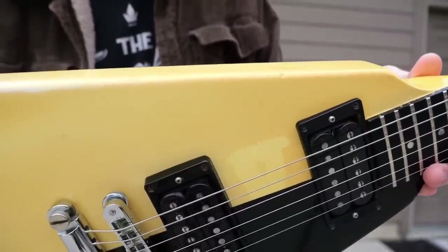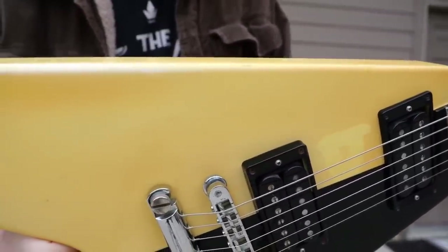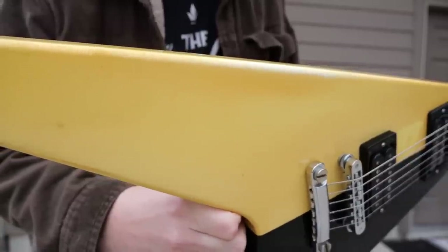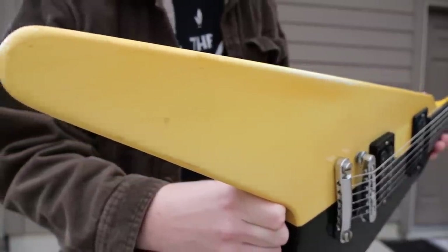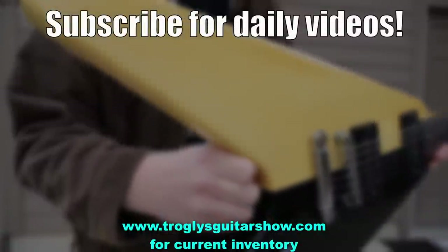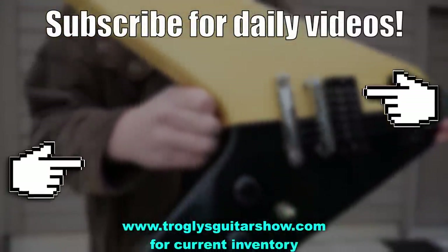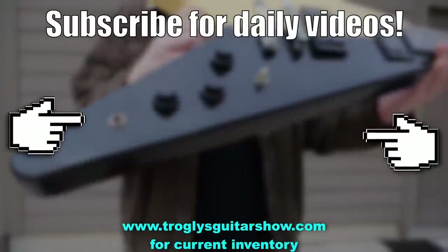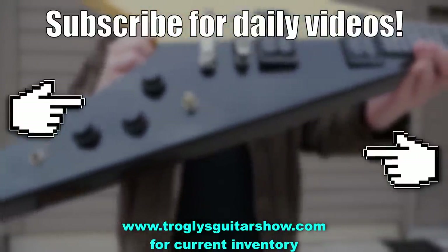Alright troglodytes, I hope you enjoyed tonight's episode. Don't forget to like, comment, and subscribe, and we'll catch you tomorrow on the next one. Take care. If you need some more guitar hunting fun in your life tonight, check out this one where I thought I discovered a Brazilian Rosewood L6S — it certainly looks like it, but did I really?